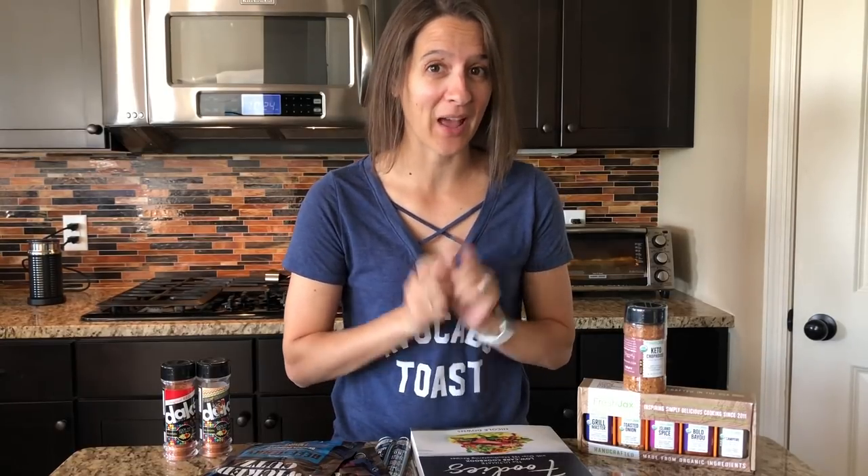Hey, it's Christina, Keto Boss Babe here, and today I'm going to come to you with some great ideas for Father's Day. These are good for hostess gifts as well, or even birthdays, and it's not just for guys — girls kind of love this stuff too. Let me get started and show you what I've got on my list for Keto Dad this Father's Day.